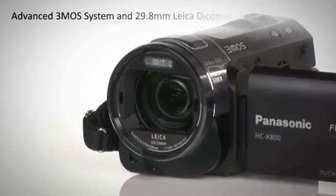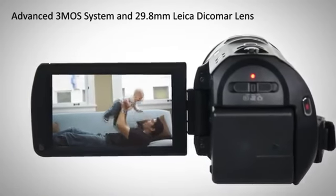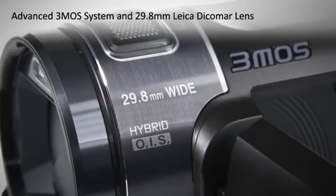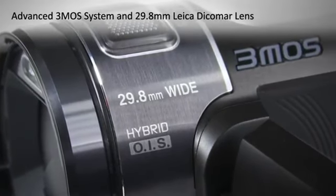The high sensitivity 3MOS system, unlike a Dicomar lens, offer beautiful images with staggering color quality, detail and gradation, capturing every moment.